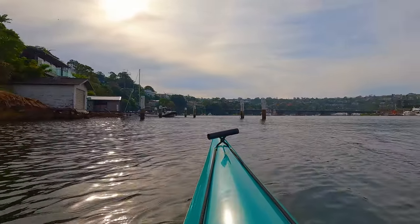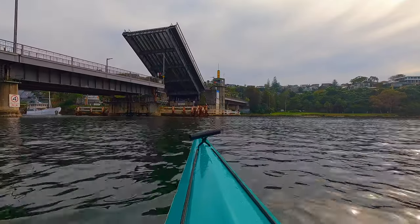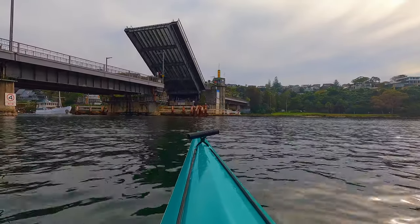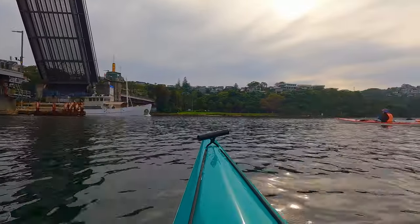You can see the Spit Bridge there in the distance. Our next stop is the Spit Bridge — this was finished in 1958. It opens in the middle to let boats pass through and this is the first time I've seen it do it from the water. On a Saturday morning it opens at 8:30, 10, and 11:30 if you're planning to try and get there to watch it.